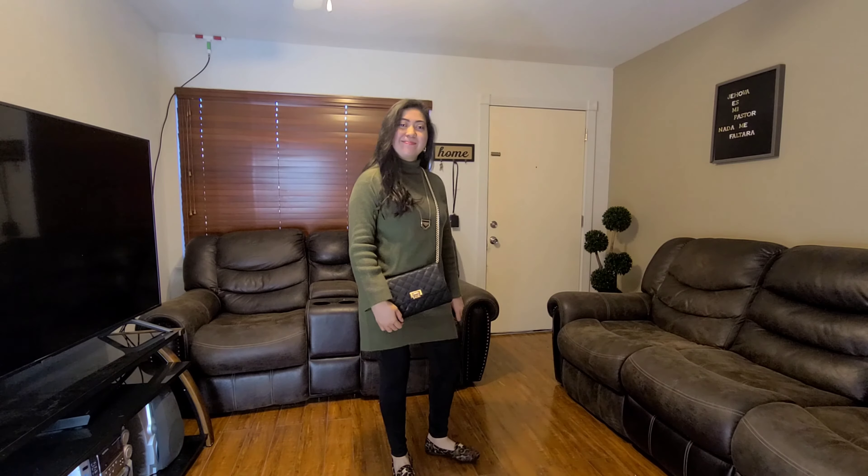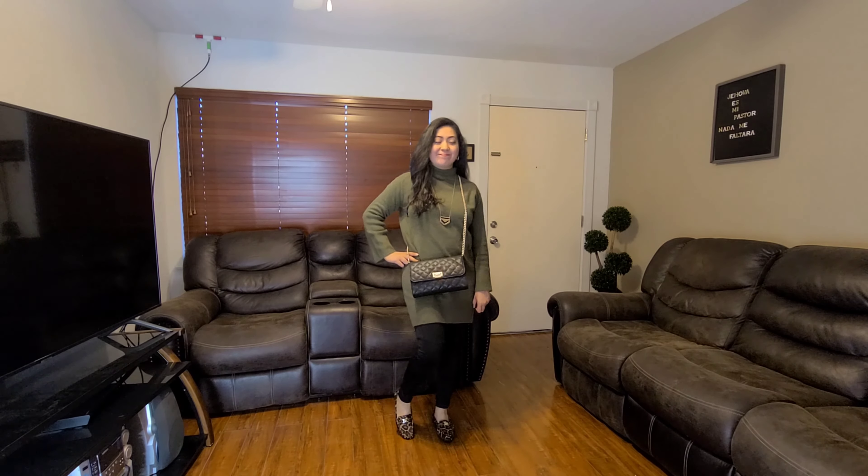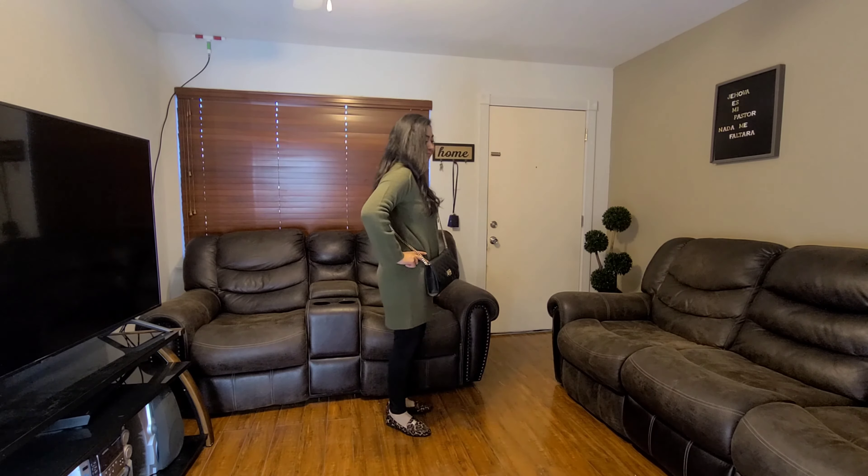Next up I just decided to leave the floral crossbody and I changed it to these brown leather boots and I just paired it with this belt hat. I think this was a perfect outfit for maybe the fall.